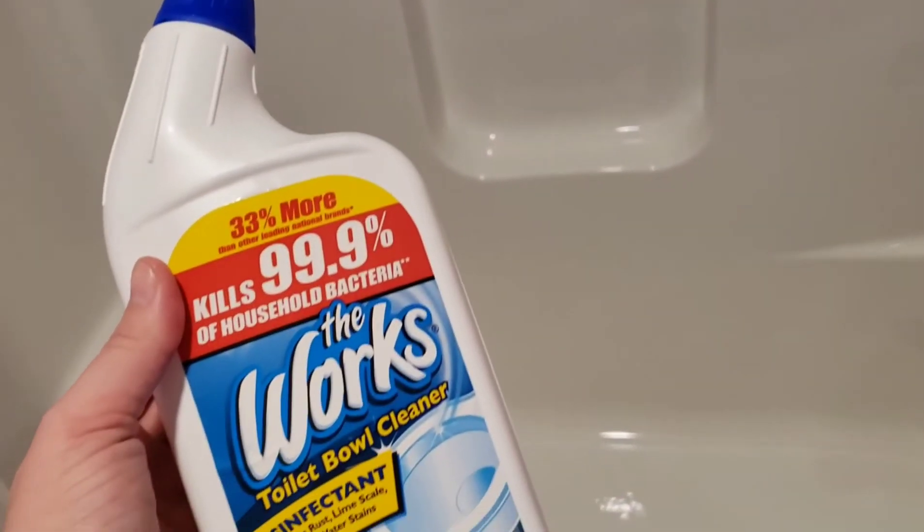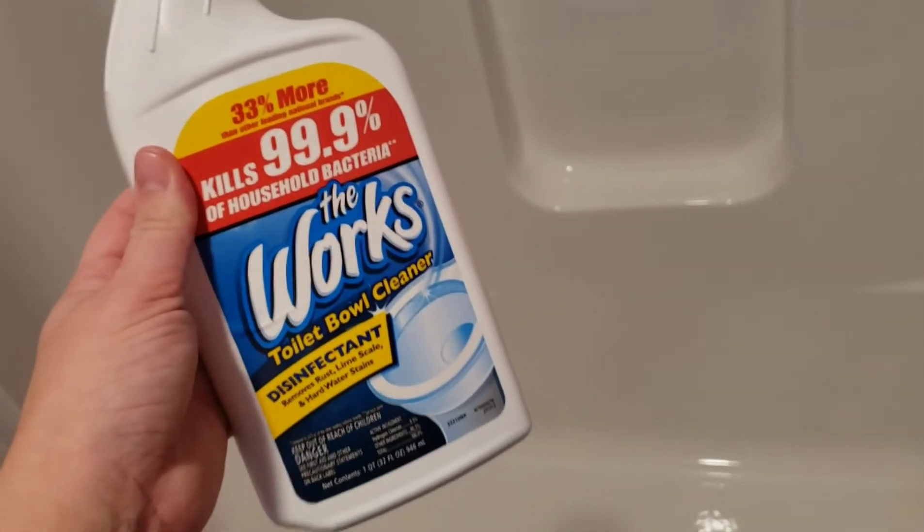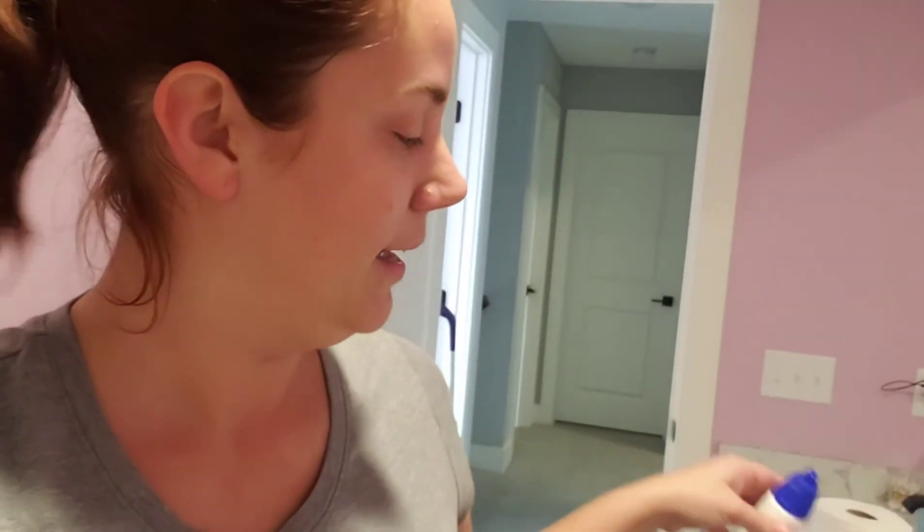This is seriously a game-changer, I absolutely love it. I do wish it came in a squirt bottle — I guess I could transfer it myself. Make sure to cover your hands because it burns very bad, and make sure the room is ventilated because it has a very strong smell. I'd suggest putting it in a spray bottle too. But yeah, that's my bathroom cleaning tip for you guys — if you have well water, It Works is the answer. Bye!